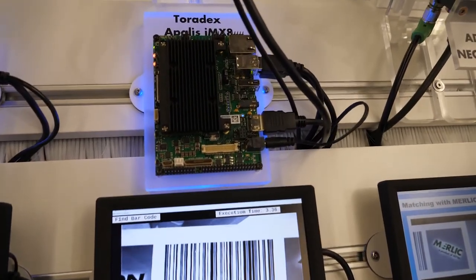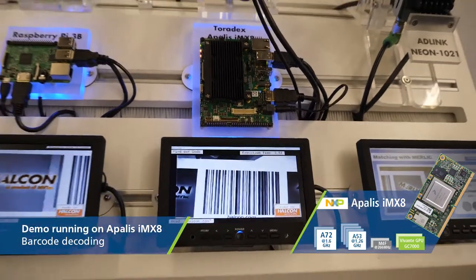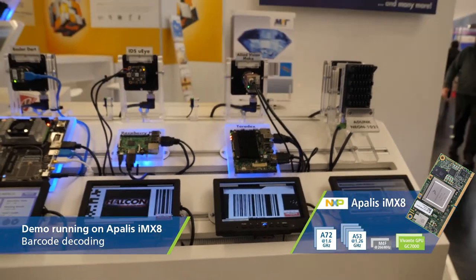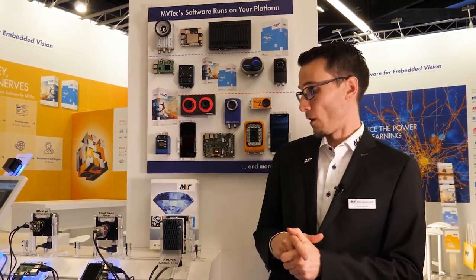Let's have a deeper look inside the IMX8 demo. Here we have a Toradex Apalis IMX8 combined with a light vision camera, which is acquiring images from this moving box and we're decoding this kind of barcode. This is a typical application from the industrial area we can solve with the help of HALCON in combination on the Toradex hardware.